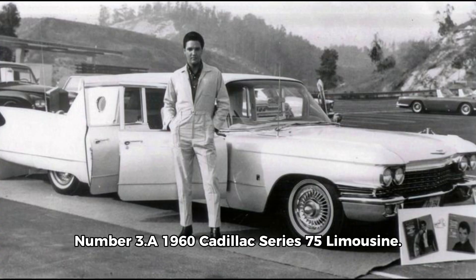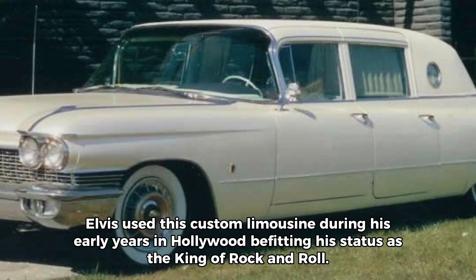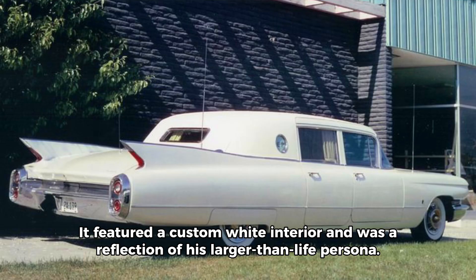Number 3. A 1960 Cadillac Series 75 limousine. Elvis used this custom limousine during his early years in Hollywood, befitting his status as the king of rock and roll. It featured a custom light interior and was a reflection of his larger-than-life persona.